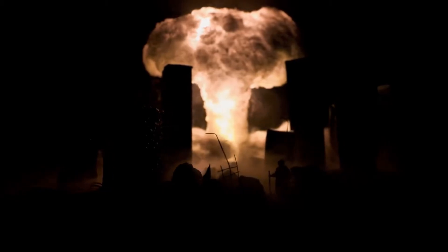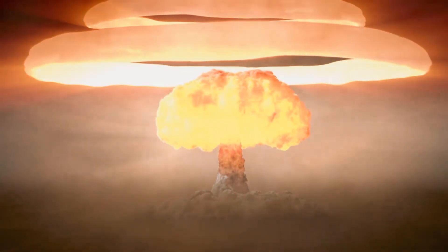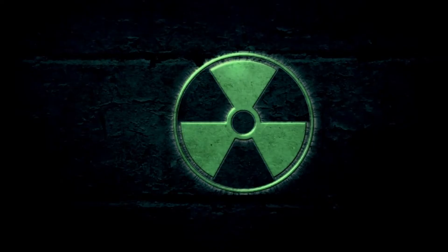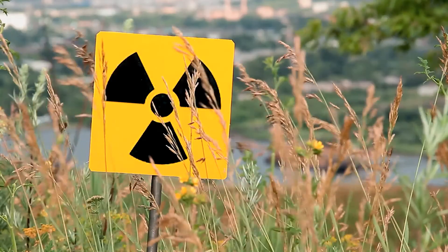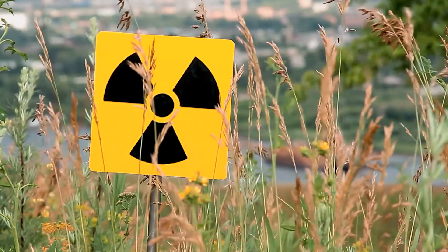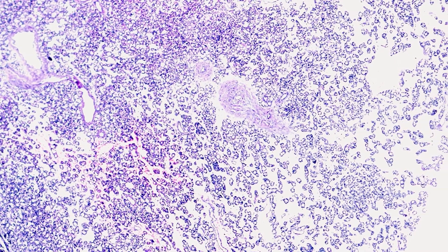Iodide pills can also be used in a nuclear disaster to prevent your thyroid from absorbing harmful radioactive iodide. If sufficient iodide is already present in your thyroid gland, it will no longer absorb new iodide — so no radioactive iodide either. This reduces your chances of developing thyroid cancer later in life.